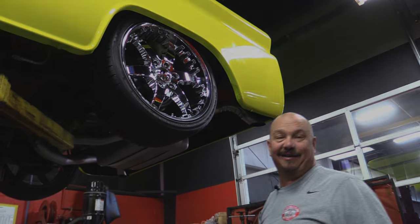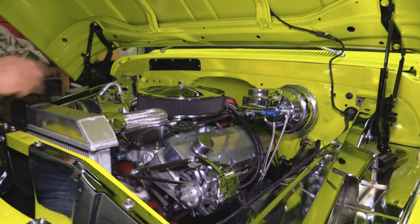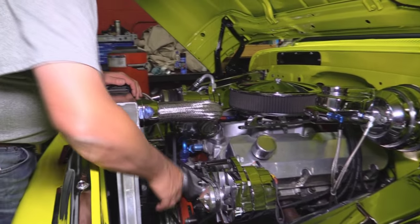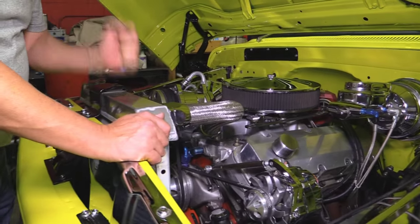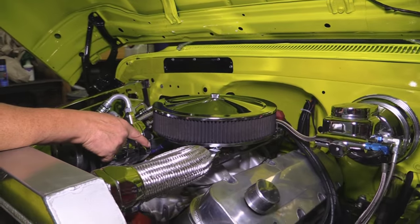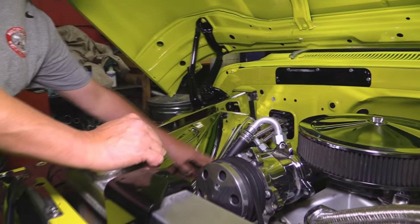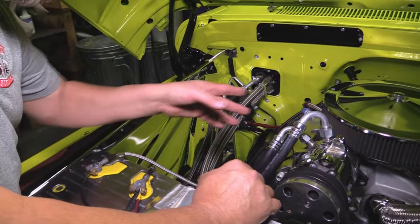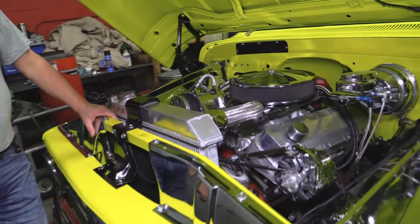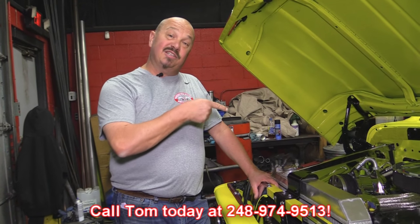Let's get under the hood and take a look at that big block. Wow — chrome inner fenders, chrome power booster, chrome master cylinder, steel braided lines on the brakes, chrome alternator, power steering, aluminum pulleys, electric fan on the polished aluminum radiator. Chrome AC unit with a Demon carburetor sitting on top, aluminum intake, aluminum valve covers — those are custom. Looks like a set of Hedman headers. Steel braided lines on the heater core. All the AC lines run nice and neat, and the battery is polished up top. Beautiful under the hood. Give us a call at 248-974-9513 and let Vanguard Motor Sales park this dream in your driveway.